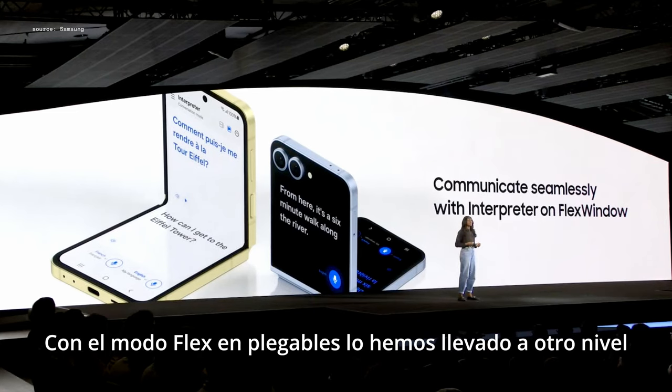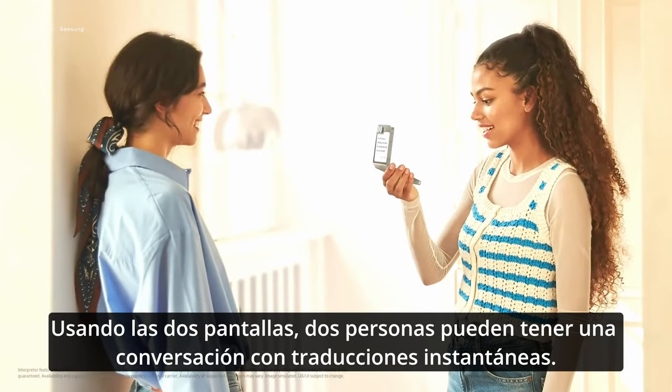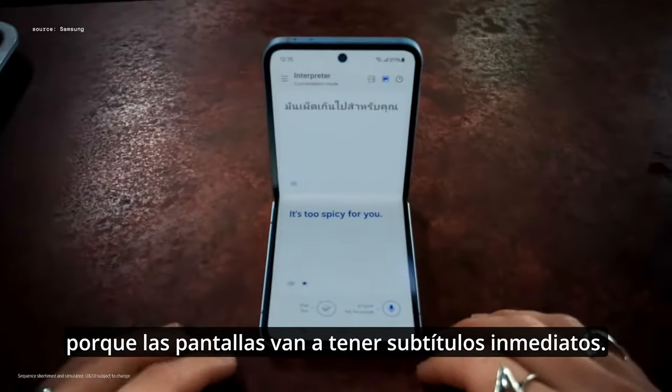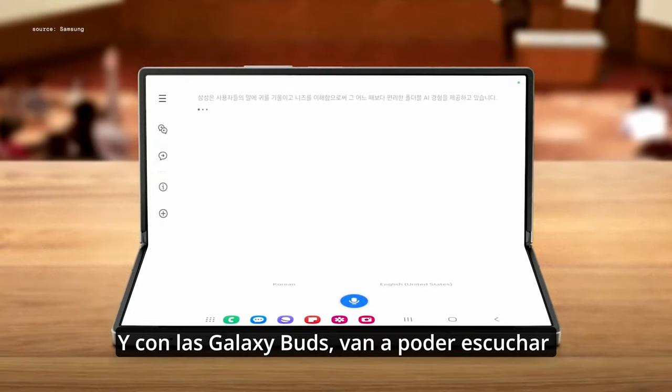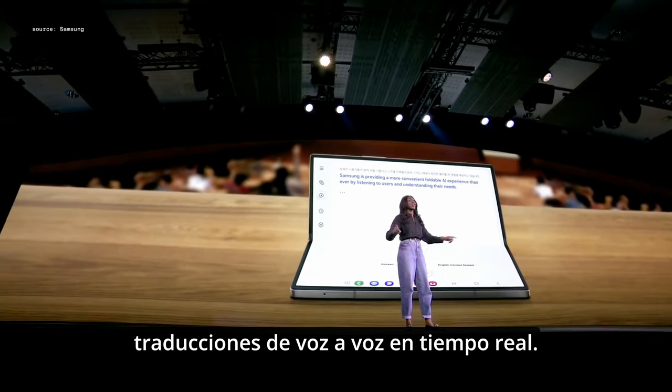With Flex mode on Foldables, we've been able to take this to the next level. By using both screens, two people can have a conversation with instant translations, because the Flex window provides immediate on-screen subtitles. And with our Galaxy Buds, you'll be able to hear voice-to-voice translations in real time.